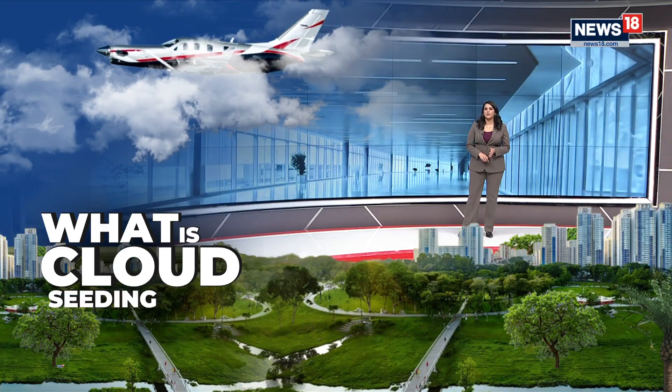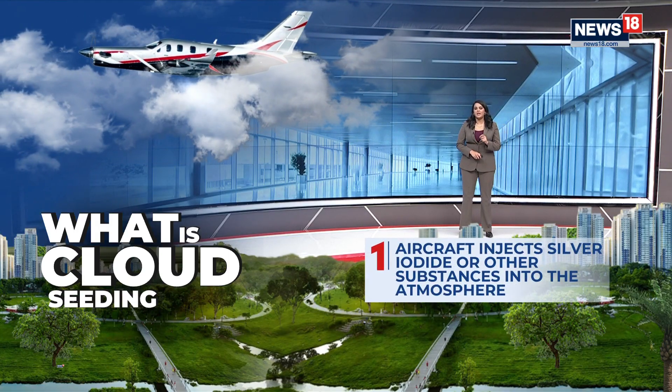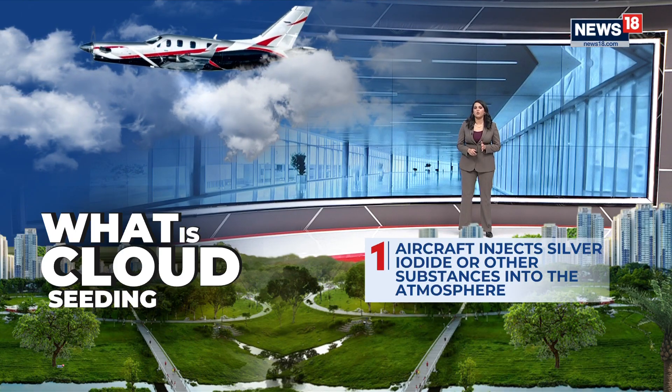Delhi's Environment Minister Manjindal Singh Sirsa and the Chief Minister Rekha Gupta both confirmed that we could be seeing artificial rain in the national capital within the next 24 hours.